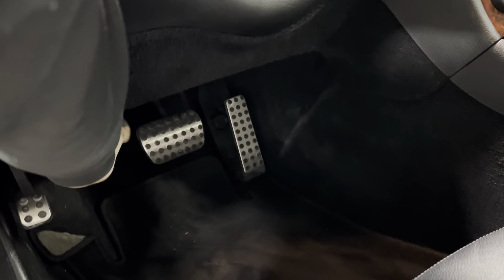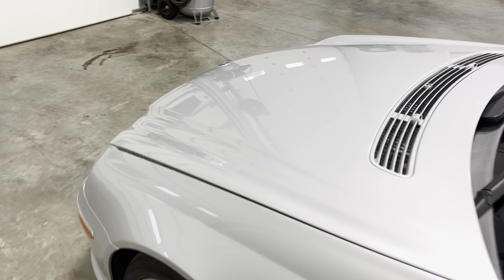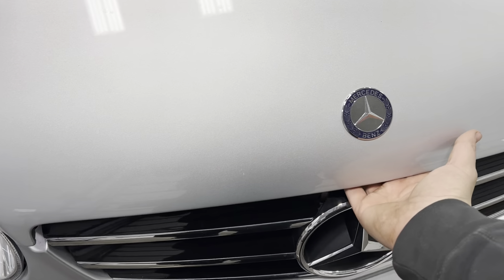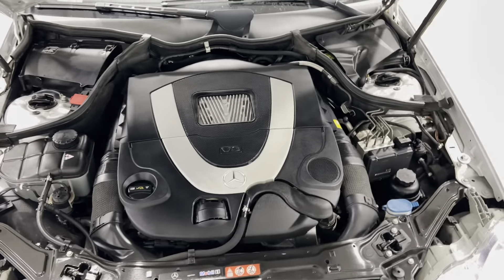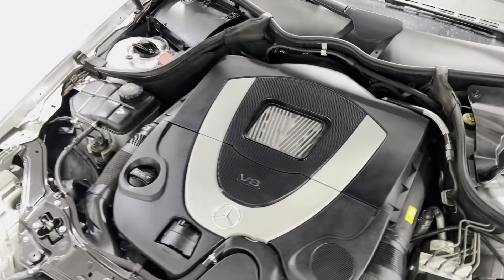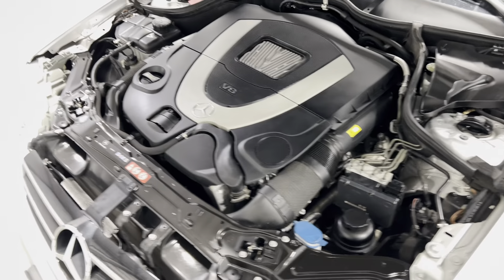Let me go ahead and pop the hood and show you the engine. Take a look at the hood — no rock chips, dings, or dents. The hood is assisted. Take a look underneath: super clean, very well taken care of, absolutely nothing wrong with it mechanically. Like I said, 5.5 liter V8. Very nice.